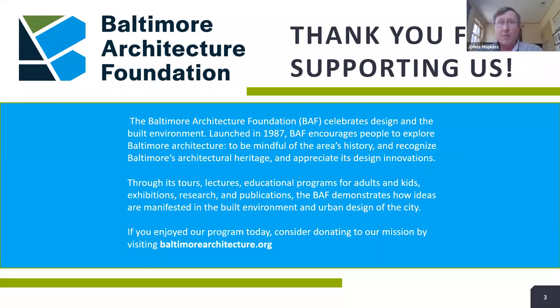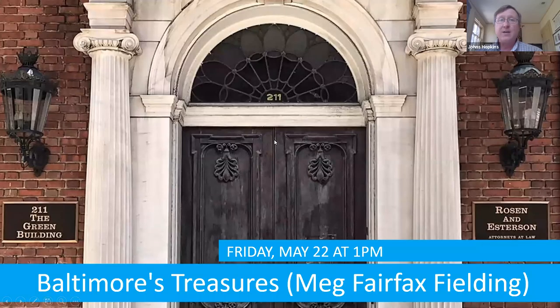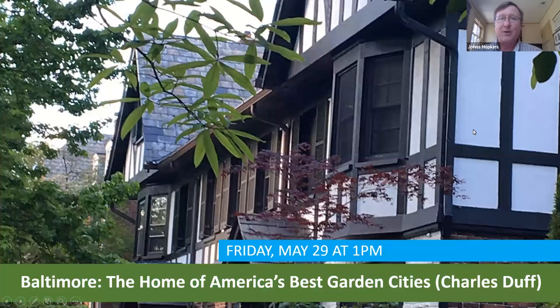One more introduction is just a plug for the next speakers. Next Friday, we've got Meg Fairfax-Fielding, who is just a super architectural sleuth — she's going to be leading us on an architectural safari through Baltimore. And then on May 29th, we've got Baltimore historian and architecture buff extraordinaire Charlie Duff, walking us through some neighborhoods in Baltimore that were inspired by the Garden City movement.